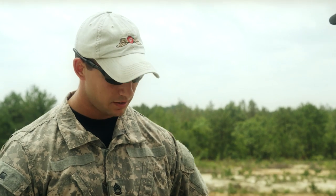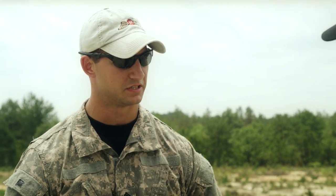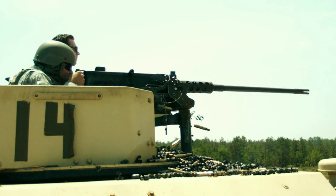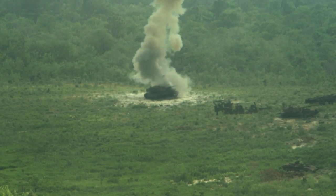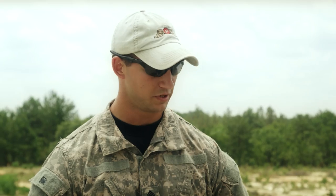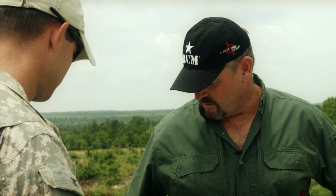The great thing about being on an SFOD-A is you do have access to great weapon systems. Every team has a mix of light and heavy crew-served weapons — such as the .50 cal and Mark 19 — as well as SOF-specific weapons. The terrain and area you're operating in will dictate what weapon system you take, because the rounds do have to travel a certain distance prior to arming — there's a minimum detonation range.